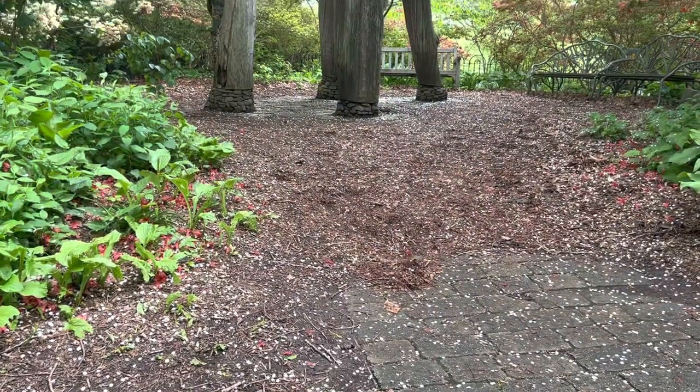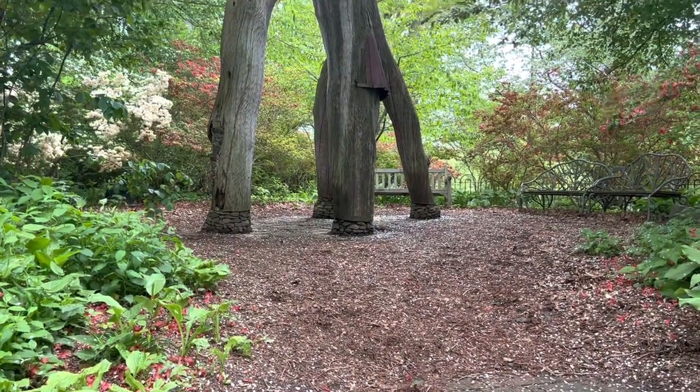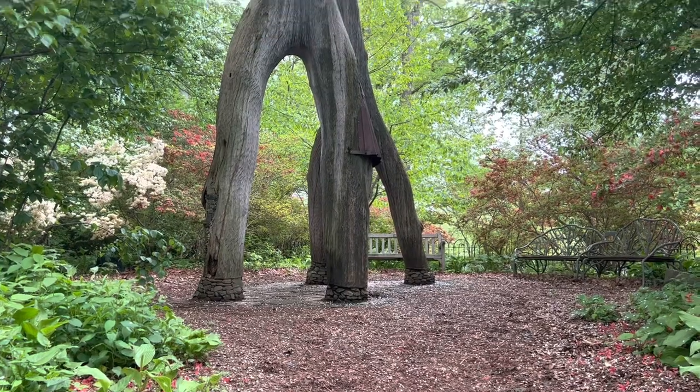And this, friends, is the infamous upside-down tree. And how do you do?